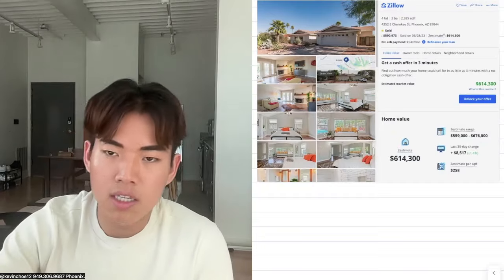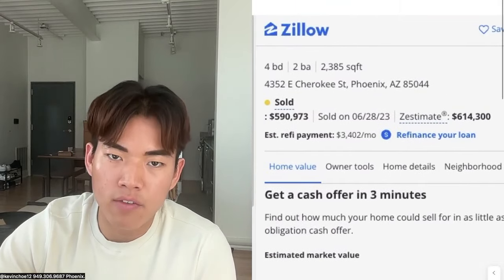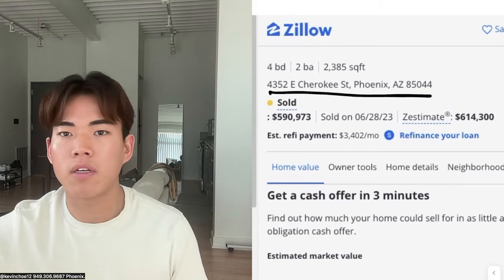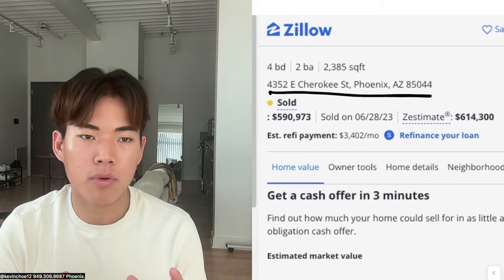The underwriting was a little bit different and I want to highlight that in this video. I'm going to share my iPad screen with you. The address of the house is 4352 East Cherokee Street. You can look it up on PropStream and you can see that I still own this property to this day.